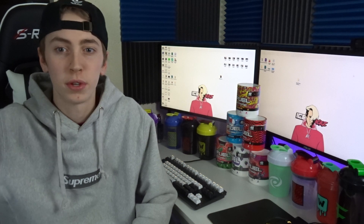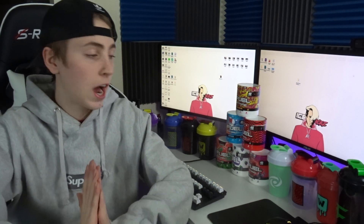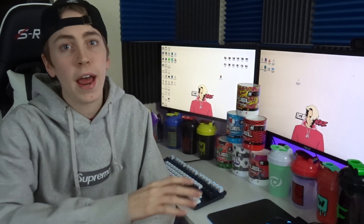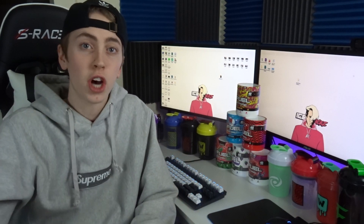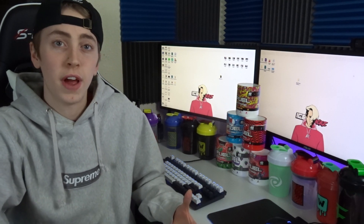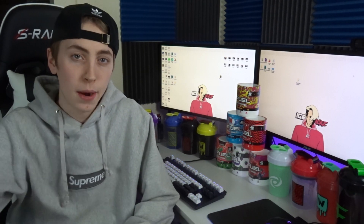I bought the last two or three collector's boxes and made videos on each of those when they released. If you guys want to check out any of these cups or collector's boxes, I have a video on every single cup I have here. I'll toss this video in a playlist with all my other G Fuel videos so you can go check those out. Alright, let's jump right into the video.